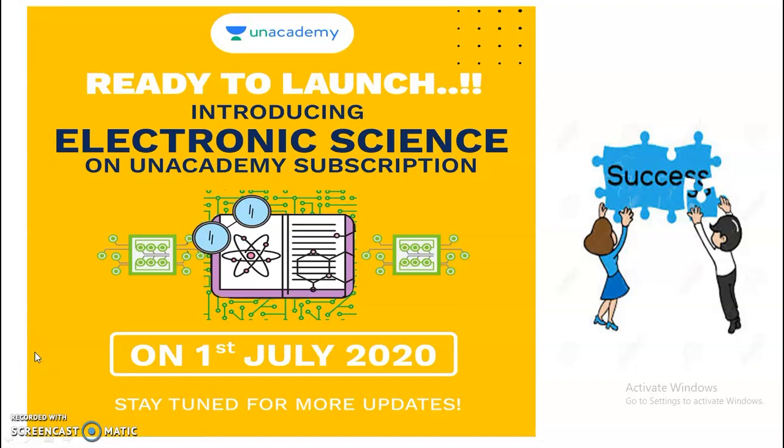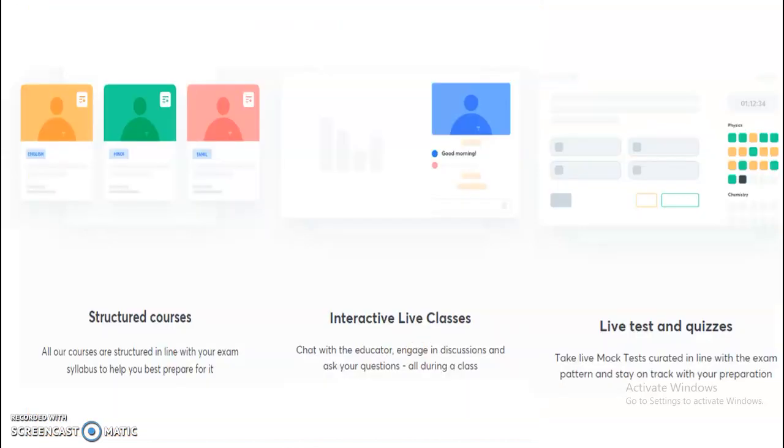For candidates preparing for UGCnet Electronic Science, it is very good news to crack your JRF exam in 2020. The UN Academy has launched a complete Electronic Science course for the UGCnet exam. To crack the JRF in 2020, you need to take the subscription plan under UN Academy, which includes structured courses, interactive live classes, live tests, and quizzes.